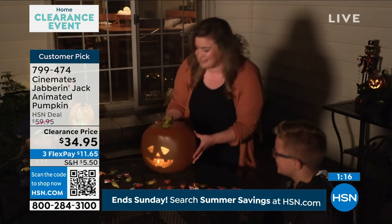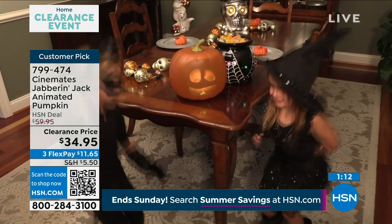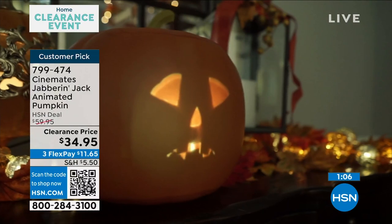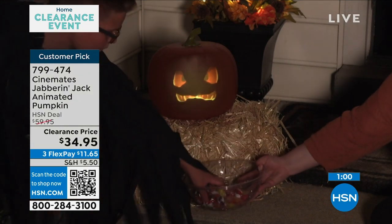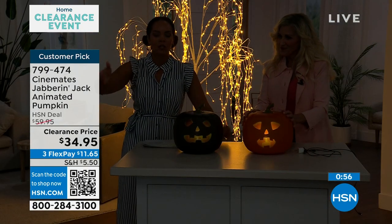It looks really realistic, which is super cool. It has depth to it — to the eyes and the mouth. It looks like you carved it out. The orange is great and black is a great option as well. Over 40% off. Remember, if you're looking at shipping and handling at $5.50, if you add about $30 more into your cart and hit $75, we ship all clearance items to your doorstep for free.